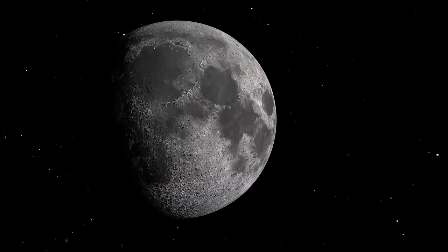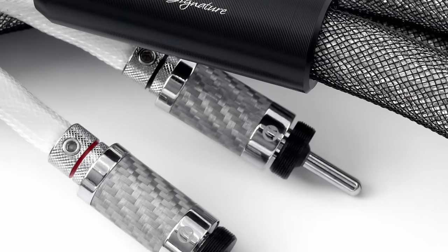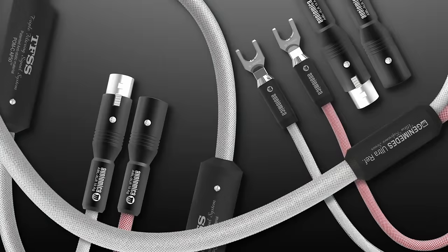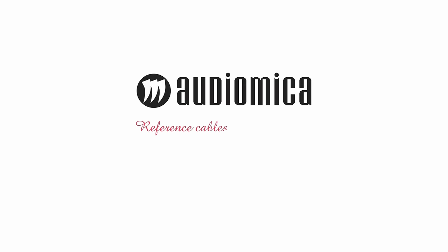This video is sponsored by Audio Mica, manufacturers of the interconnects and speaker cables used by a British audiophile. For more information about these and their other products please click the link in the description.